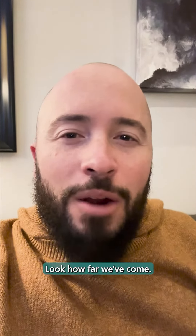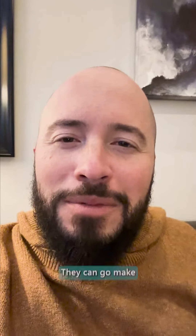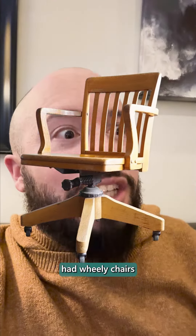Look how far we've come. It used to be this secret, like James Bond room, and now we've got the power in your phone to make it beautiful. Doesn't that inspire you? Now you can go make something good — and think about the old days where they had wheelie chairs getting pushed around.